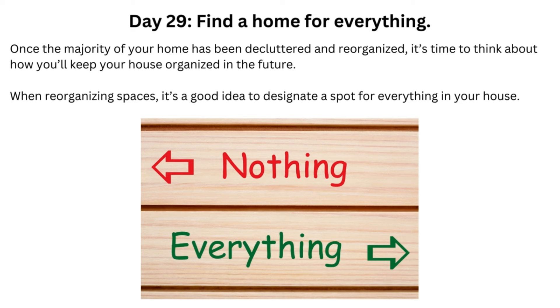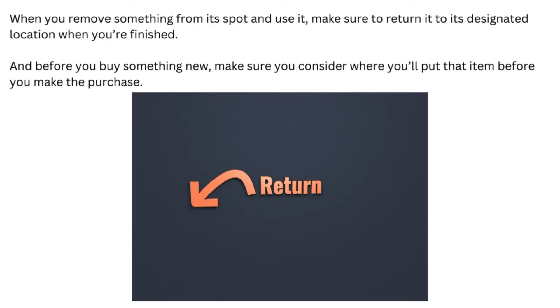Day 29: Find a Home for Everything. Once the majority of your home has been decluttered and reorganized, it's time to think about how you'll keep your house organized in the future. When reorganizing spaces, it's a good idea to designate a spot for everything in your house. When you remove something from its spot and use it, make sure to return it to its designated location when you're finished. And before you buy something new, make sure you consider where you'll put that item before you make the purchase.